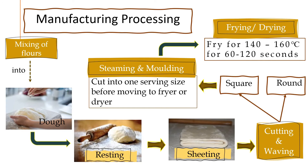This is how InstaNoodle is manufactured. It begins from mixing the flour into dough. The dough then rests for a while to allow the crumbly mixture to hydrate and redistribute. The dough is then sheeted and proceeds for cutting and waving into square and round sets. The noodle sheets are transferred to steaming and molding stages, where they are cut into one serving size before moving to the fryer or the dryer.